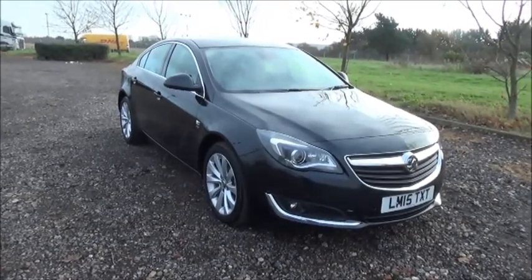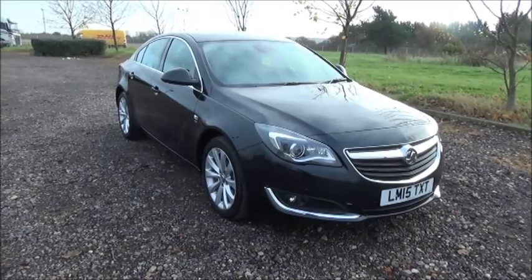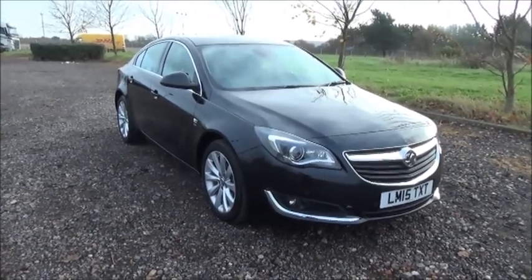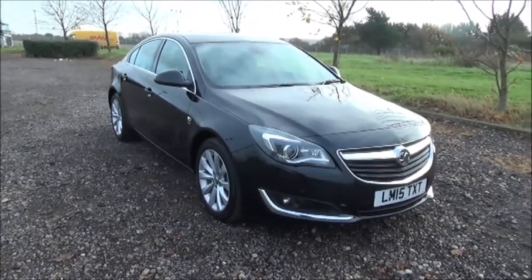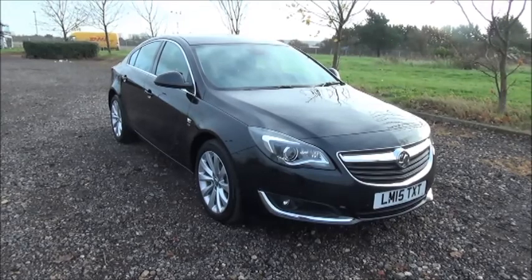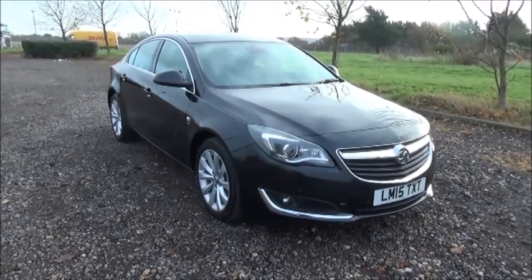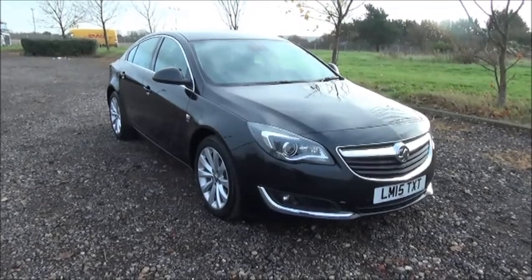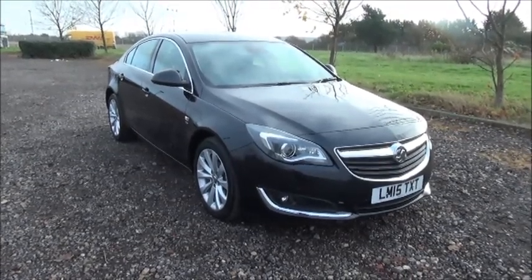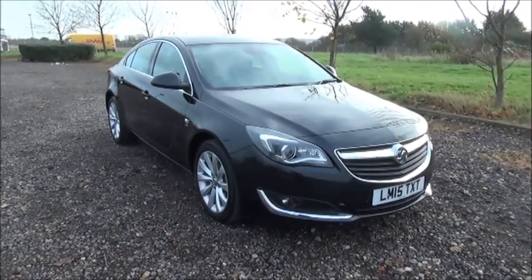Welcome to Now Vauxhall. Here today we have a Vauxhall Insignia 2.0L CDTI Elite, 5 door fitted with an automatic transmission. Finished in black, the car was registered in June 2015 and as you can see is on a 15 plate. This car has a warranted mileage of 13,320 miles. The Insignia has a CO2 figure of 140, which equates to a road fund licence fee of £130 annually.